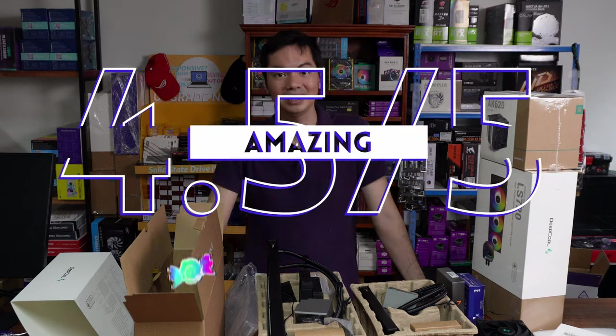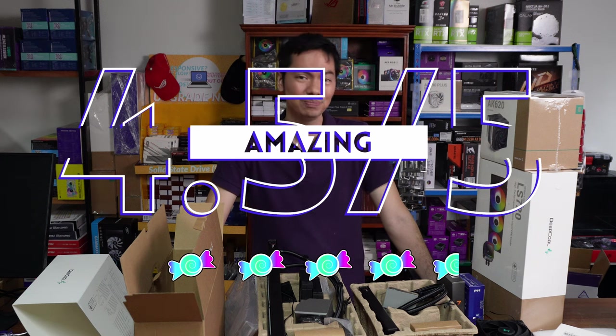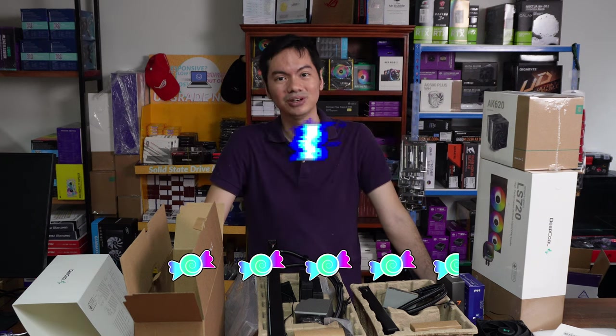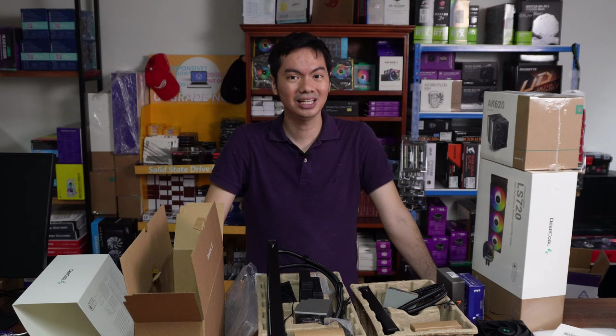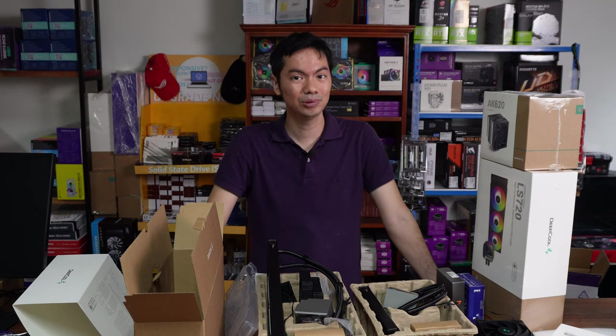We're giving both 4.5 candies out of 5. Deepcool just keeps hitting these out of the park. It's really hard to go wrong, especially with their coolers. The 0.5 deduction is maybe because you might not like the aesthetic — there are certainly flashier coolers out there. But if you want dead-to-rights performance at a very decent price, it's hard to go wrong with Deepcool, especially with these new LT AIOs.